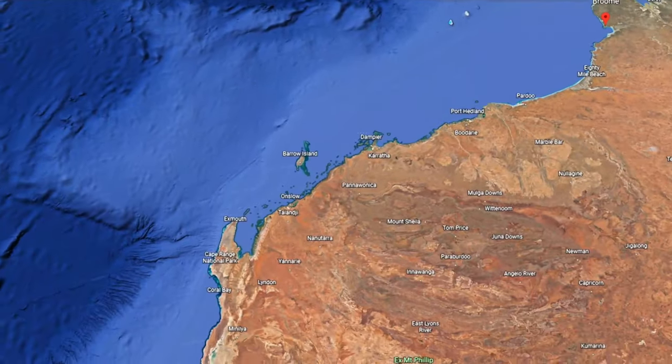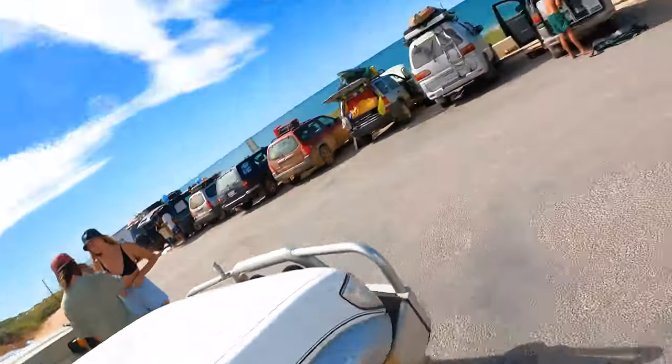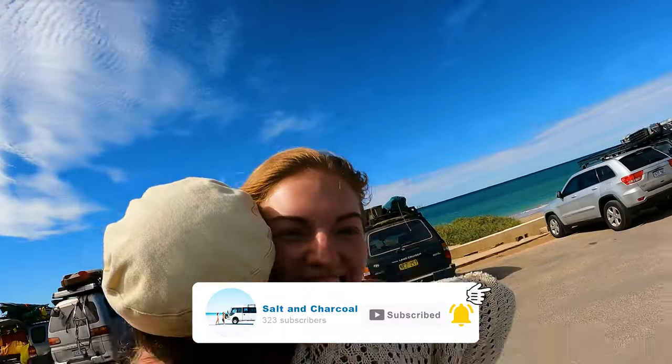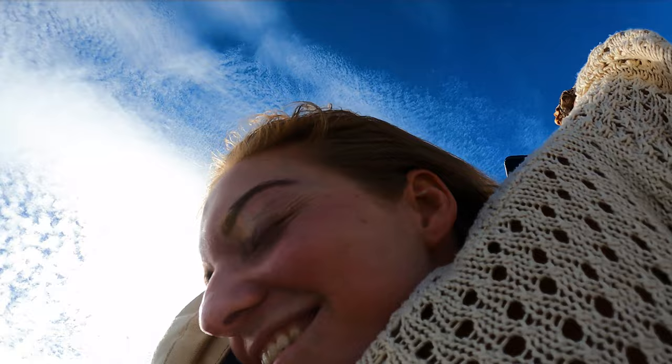Well, well, well — I never thought I'd see the day. 1,300 kilometres later, two days of big driving, and we are in Exmouth, WA. It feels so good to be back!